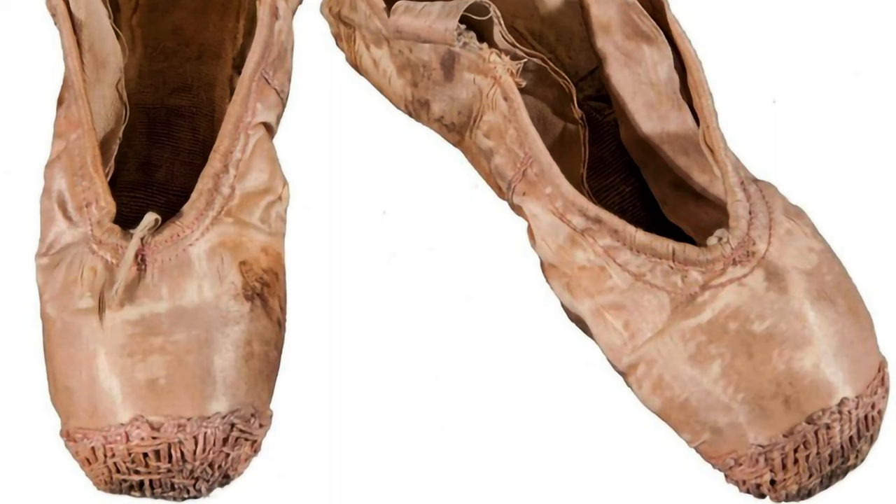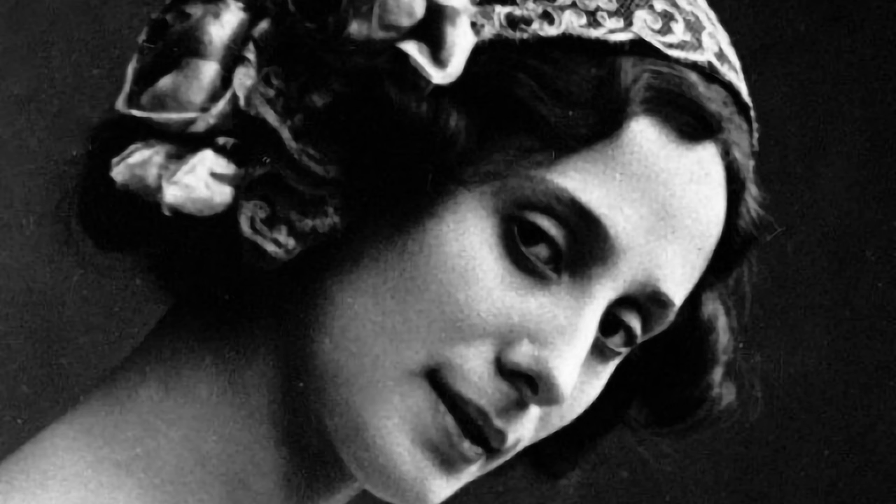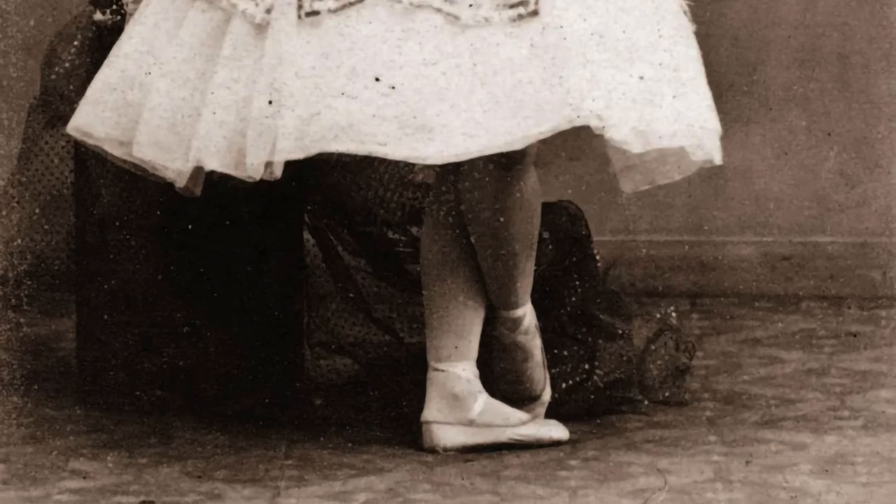Nevertheless, she inspired other dancers of the era to attempt the same feat, including Marie Taglioni. In 1832, Marie Taglioni danced an entire ballet on point during the premiere of La Sylphide, choreographed by her father Filippo Taglioni.